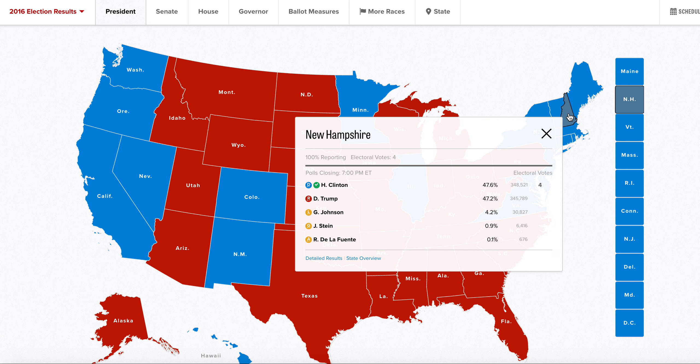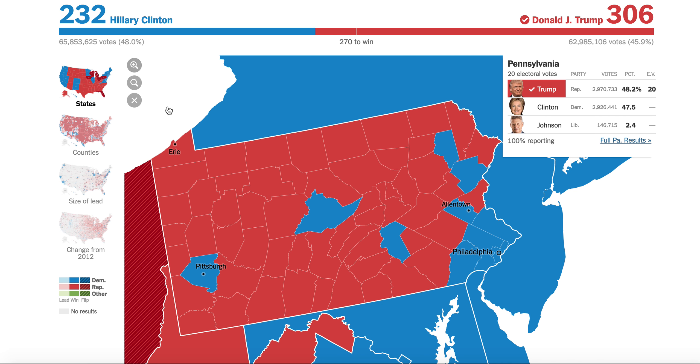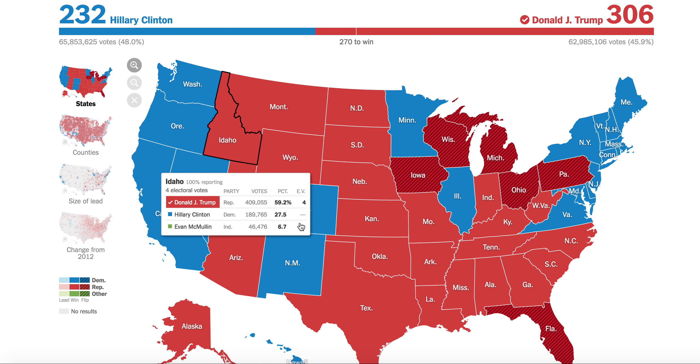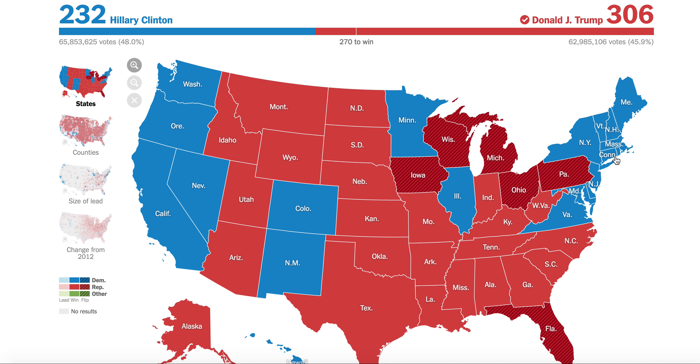Surprisingly, Hillary Clinton was able to hold on to New Hampshire while losing Michigan. Back in 2000, Al Gore held Pennsylvania, Wisconsin, and Michigan but lost New Hampshire and Colorado. New Mexico voted for Bush in 2004 but then went for Hillary Clinton. A lot of these states stayed with how they voted in 2012 — it was just a white working class lash against the Democrats.